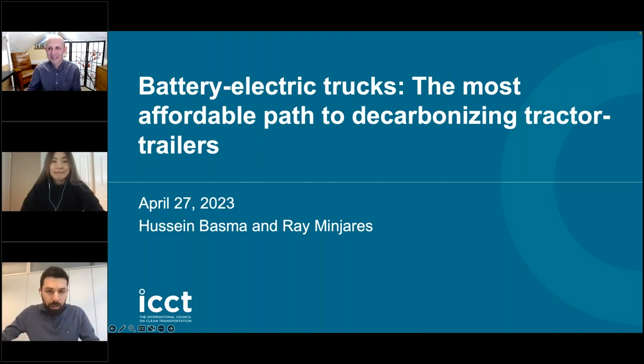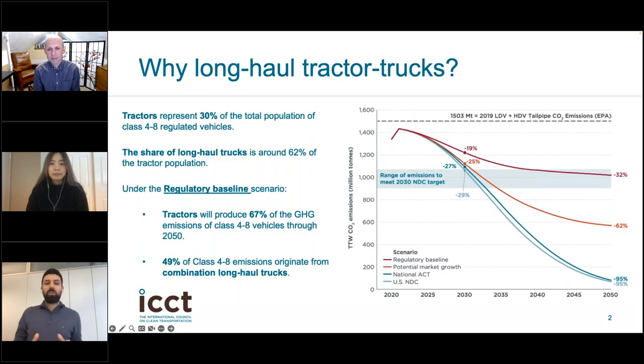Thank you, Ray. Today we will be talking about the economic effectiveness and financial viability of alternative vehicle technologies, mainly focusing on tractor trailers operating in the long haul in the US. Why the long haul segment specifically? Simply because tractors represent almost 30% of the total class four to eight population of trucks in the United States, and long haul trucks represent almost two thirds of the total tractor population. Tractor trailers operating in long haul are considered among the most difficult segments to decarbonize given their long travel distances and heavy payloads.